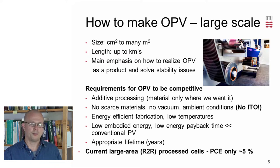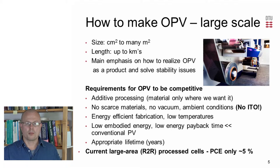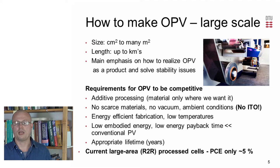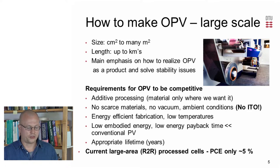Here at DTU, we have had a main emphasis on trying to reduce all the factors that we would at a later stage have to discard because of cost or stability. This means that sometimes the devices don't perform quite as well, but it is what is needed to drive the research towards manufacture. Some of the things required are to think about material use, additive processing where you only place the desired material where you want it, avoid the use of scarce materials or processes that will slow down manufacture, and trying to keep the embodied energy of the solar cell as low as possible.